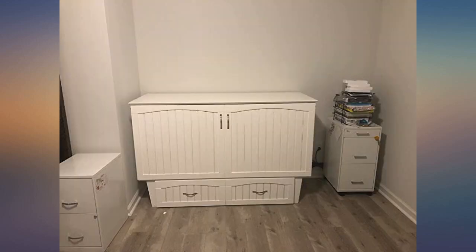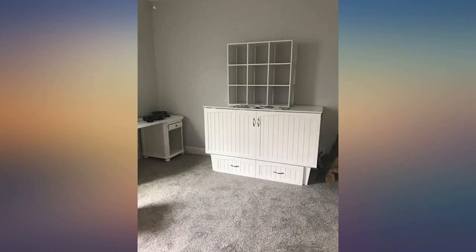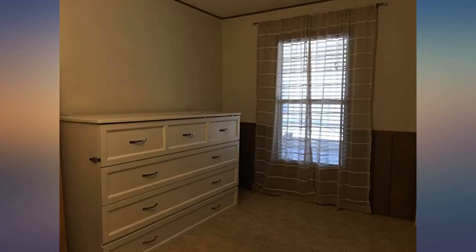It was delivered by freight — they dropped it off in my garage. I was able to unpack it there and the packing was incredible; not one issue with damage to anything. I carried it into the house and had it set up within an hour. This cabinet looks beautiful and enhances my small room.